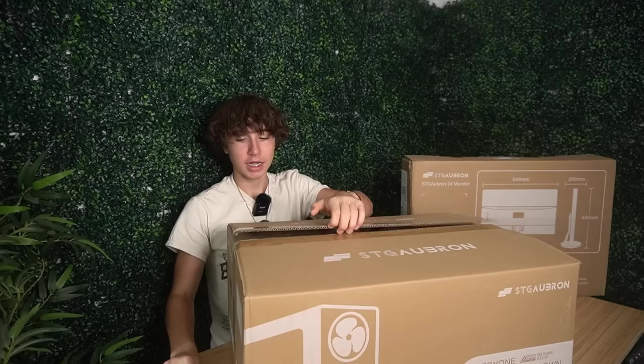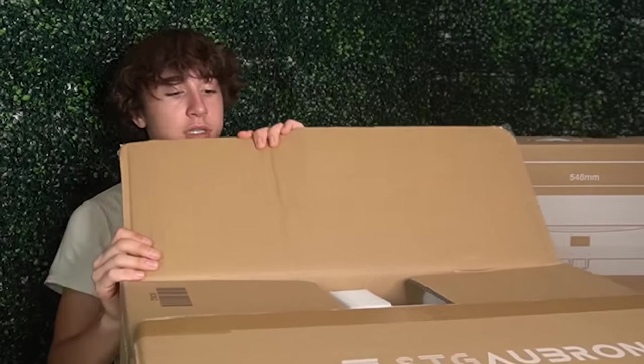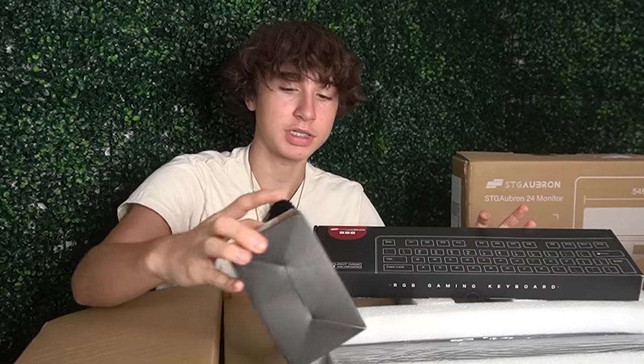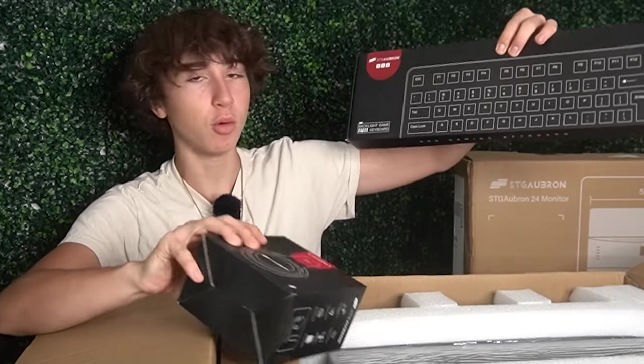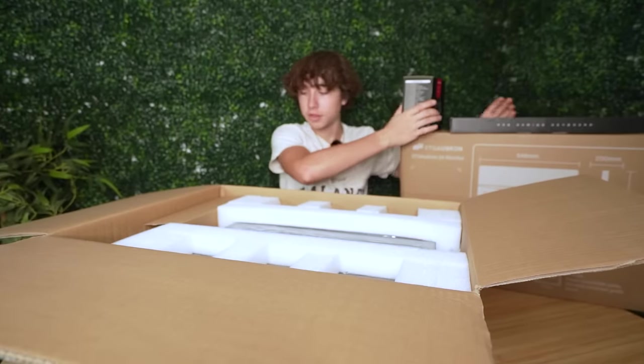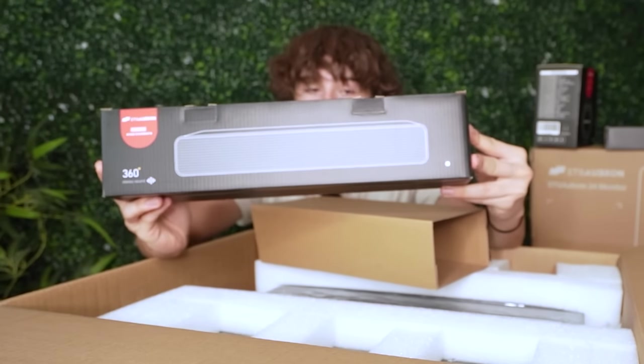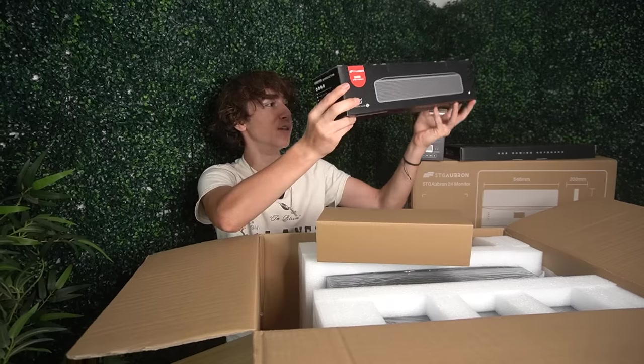Inside there's a monitor, the PC, keyboard, and mouse. This box is so giant it barely fits the camera. There's actually a keyboard and a headset, and I think there's a mouse in here somewhere. Wait — it looks like there's a mouse pad. Oh no, it's a whole speaker — they actually gave me a whole soundbar.